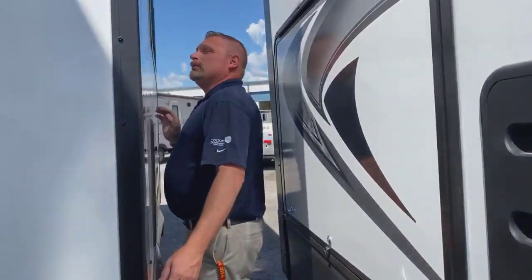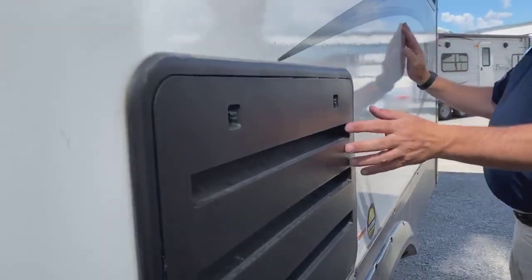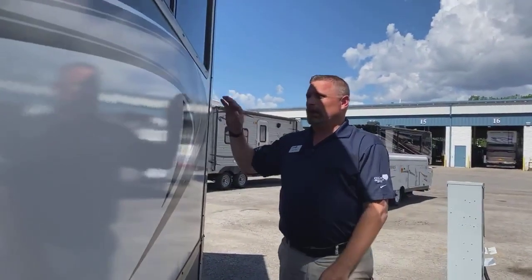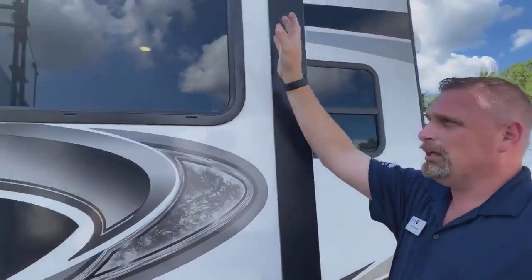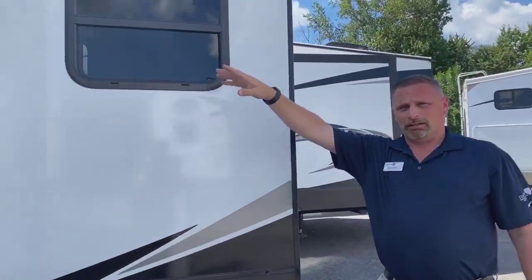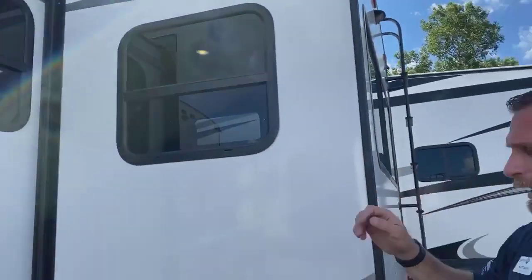Going around here — these are your vents for your fridge. Propane-electric fridge: your freezer vent up there and the regular vent down here. Nice big windows on this one. These windows open nice and big so you can get a nice cross breeze in there. You'll notice there's a window on the other side of the slide too, so you can get a cross breeze all around this camper.